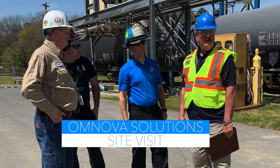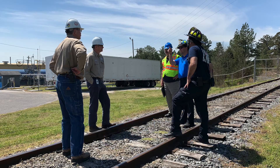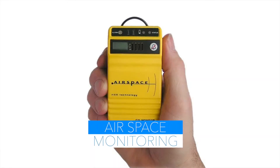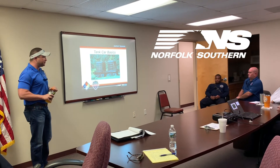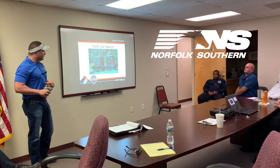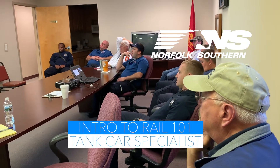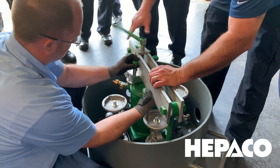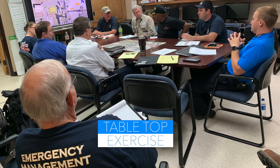an OMNOVA Solutions site visit, three training sessions on airspace monitoring, and three training sessions by Norfolk Southern Railway. The first half involved classroom training including intro to rail and tank car specialist, and the second half with hands-on training using a tank car training dome with emergency response kit, and a tabletop exercise.